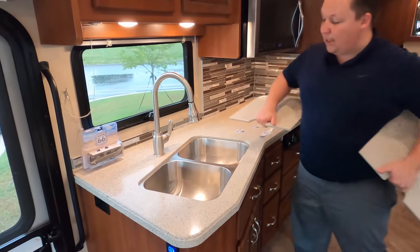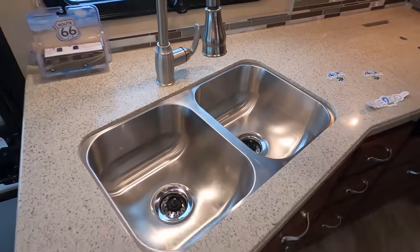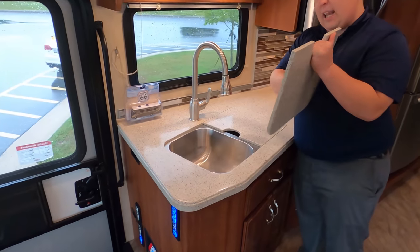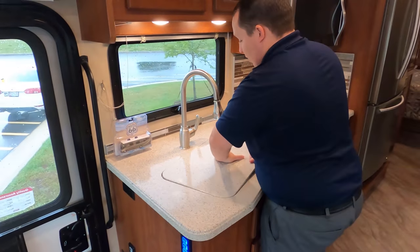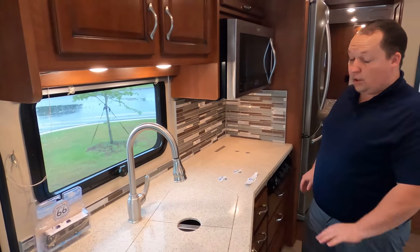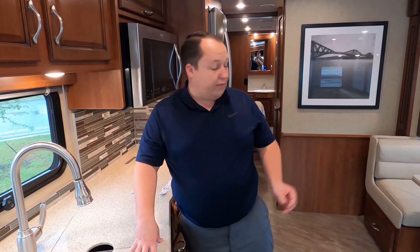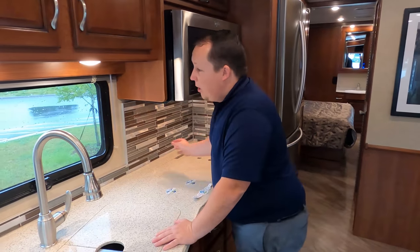Right here, solid surface countertop with a nice big recessed sink — kind of like a Corian material. I love these countertops, and they're throughout the whole motorhome, including the bathrooms. That was another feature of the LX package. In the standard Bounder, the kitchen table and bathroom had compressed laminate — where this is all solid surface. I love the backsplash and the window right at the campsite view.